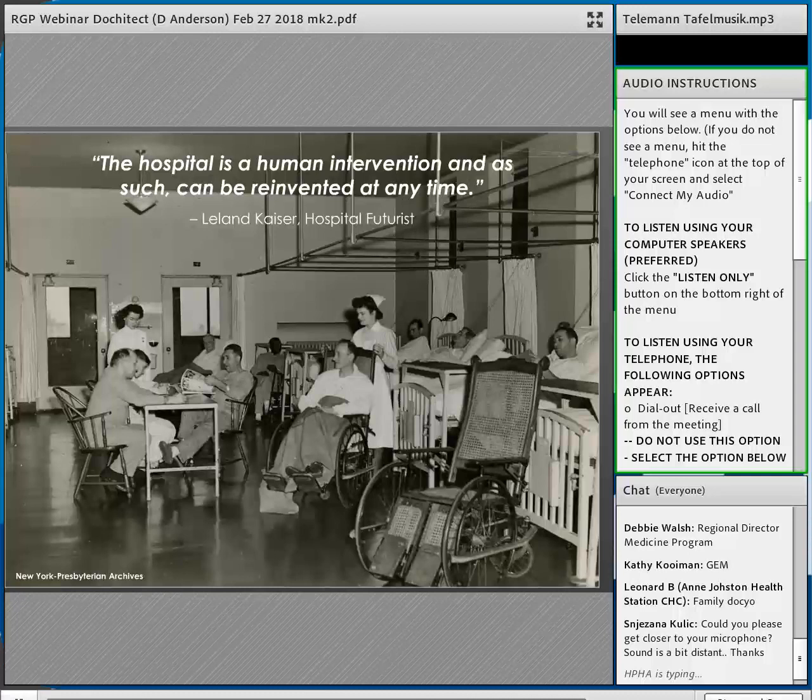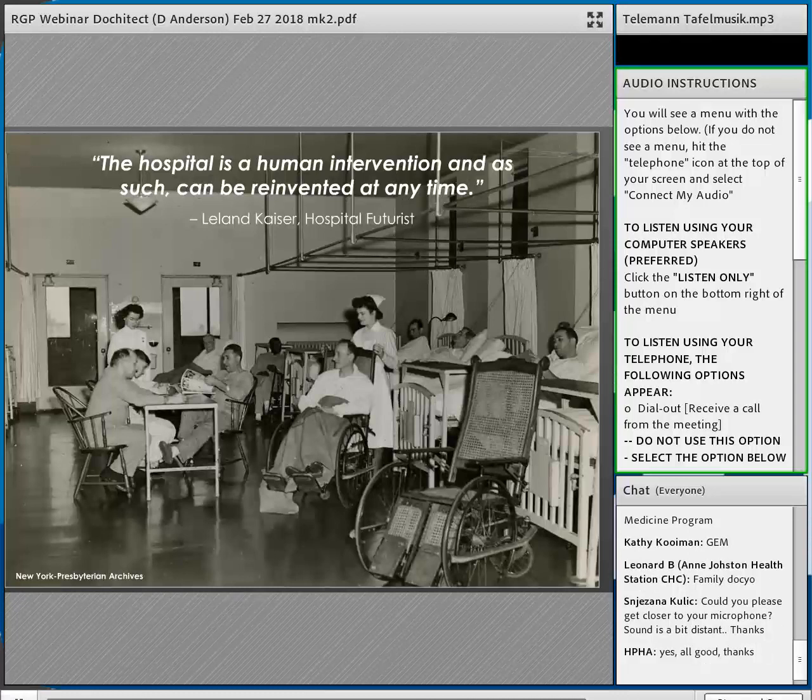What drives the change in hospital architecture? I like this quote by Leland Kaiser: 'The hospital is something we invented, so therefore we can change it at any time.' This picture is probably from the late 19th or early 20th century — patients don't really look all that sick; everyone's up playing cards, reading magazines, in an open space with lots of light and ventilation — a Florence Nightingale ward.